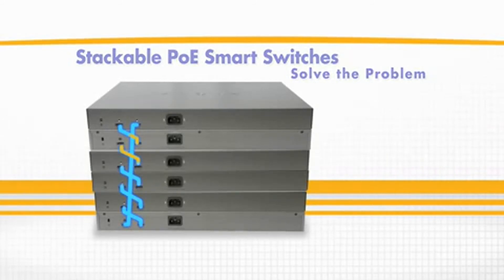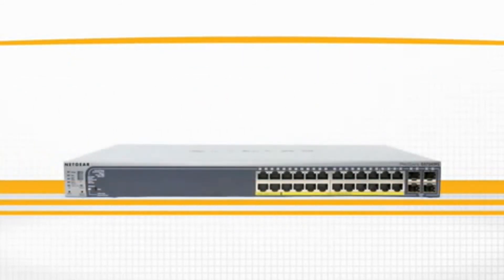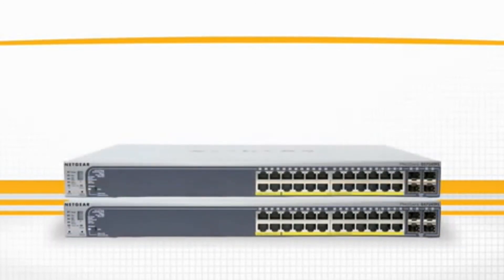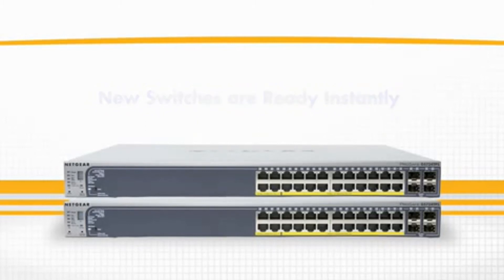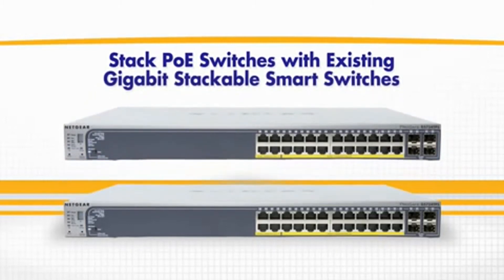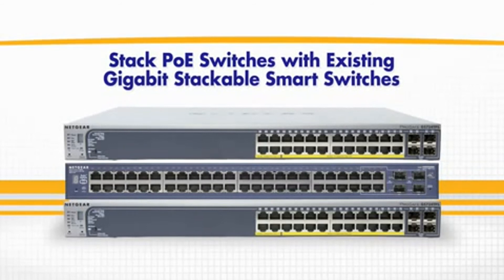As your business grows and applications increase, simply add a Netgear Stackable Switch into the stack and it's instantly ready for use. Best of all, the PoE Smart Switches are stackable with existing Netgear Stackable Smart Switches.